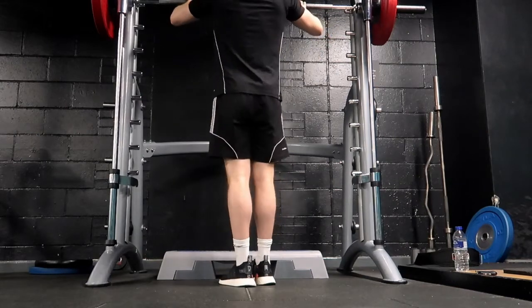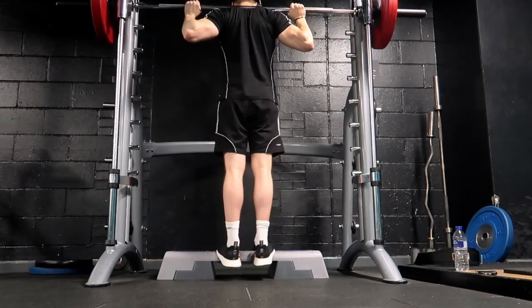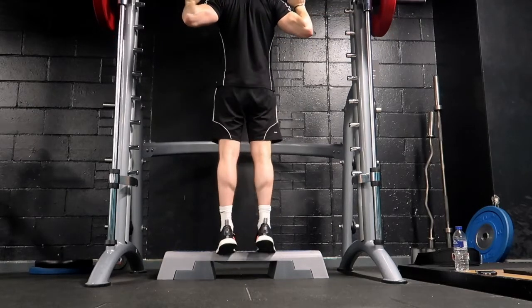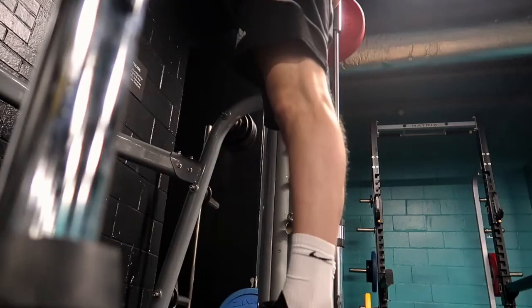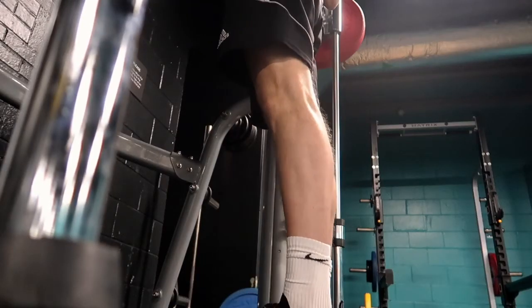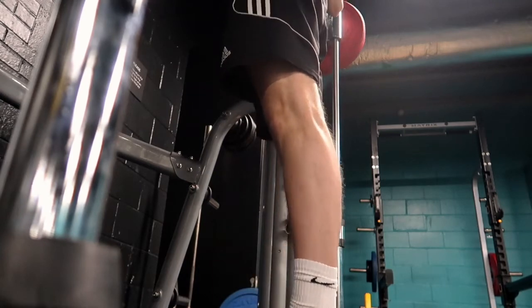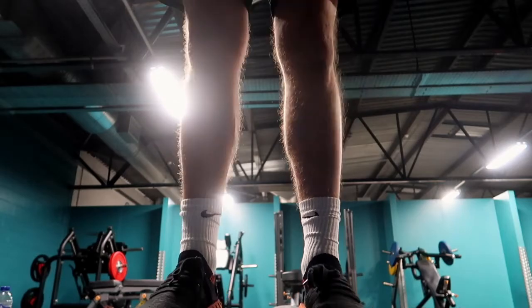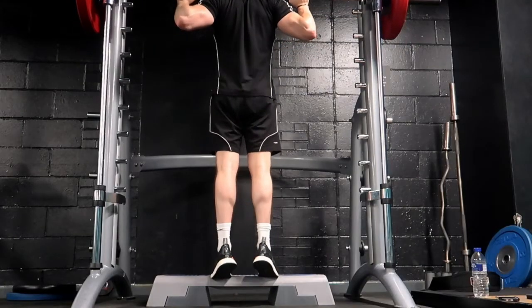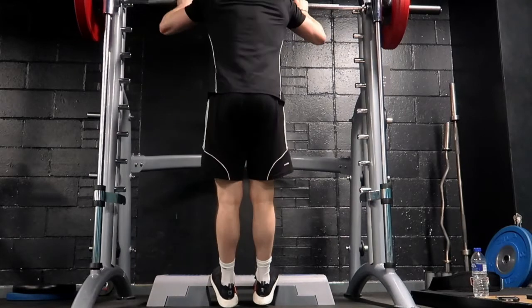The final exercise is a standing calf press. I've included a step to ensure you're getting the full range of motion, just like on the seated calf extension. You get that full stretch at the bottom, then squeeze as hard as possible at the top. Research has shown that 20 sets per week is optimal for calf growth. Each week I aim for 10 sets with increased weight load and 10 sets with increased repetitions but reduced weight load.